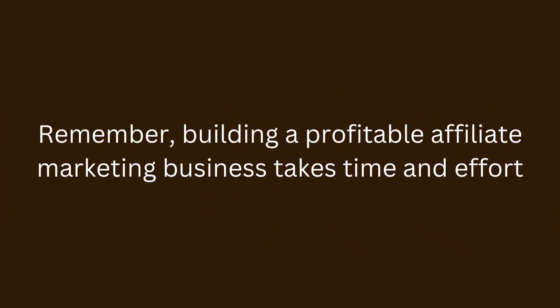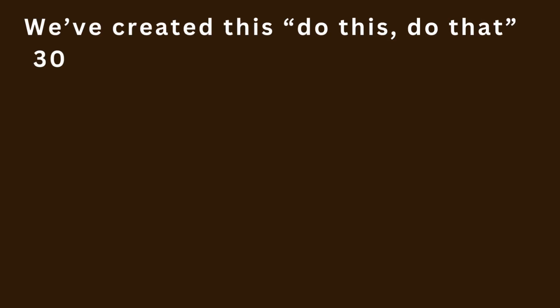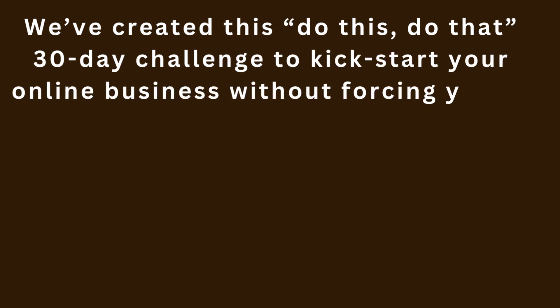Remember, building a profitable affiliate marketing business takes time and effort. Start here if you often find yourself thinking, there's no way I can do this, or this is too complicated, whenever you're going through courses.